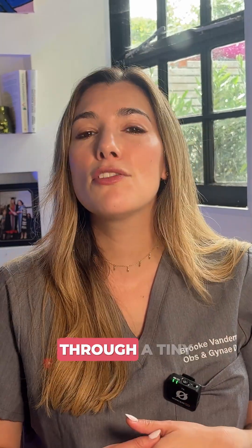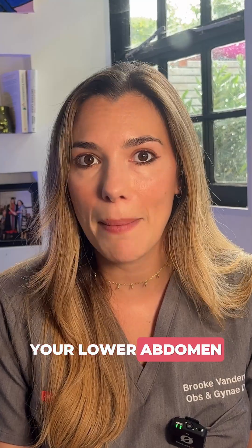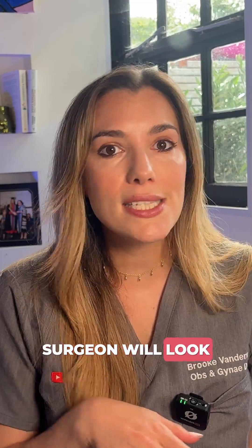A small camera is usually inserted through a tiny cut near your belly button, and then we use other instruments that are inserted through additional small cuts in your lower abdomen. We fill up your abdomen with gas to be able to see clearly, and then the surgeon will look inside the pelvis.